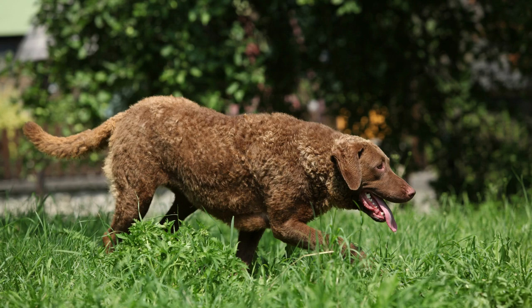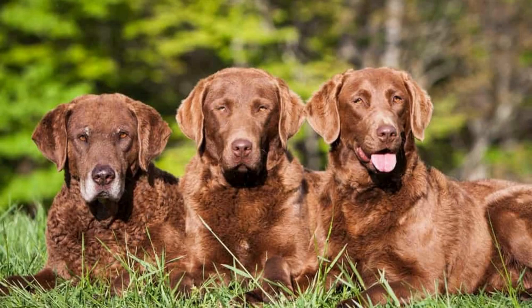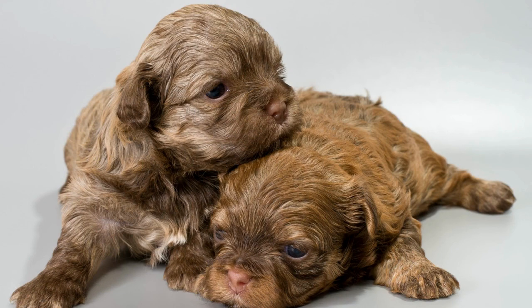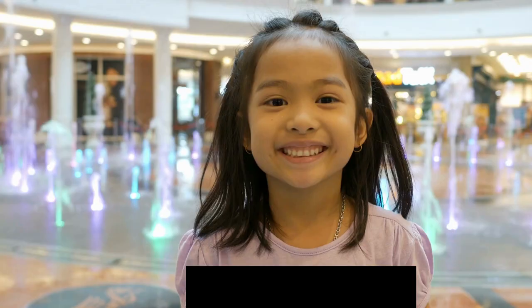The Chesapeake Bay Retriever is a strong and loyal companion that is great with children and families. If you're looking for a powerful and loyal companion that is great for outdoor activities, the Chesapeake Bay Retriever may be the perfect breed for you.